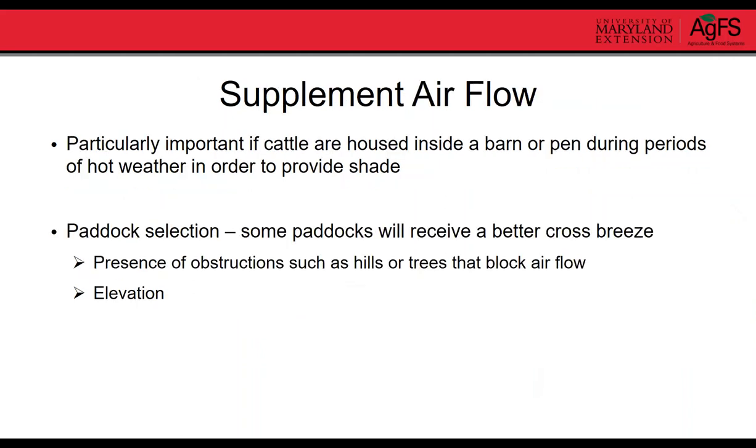Supplemental airflow is mainly applicable to animals confined in some way for shade or as part of the management system. Ensure good airflow through the barn, and add a fan if electricity is available. Paddock selection can help with airflow — some paddocks receive better cross breezes than others depending on orientation and whether hills or trees block airflow.